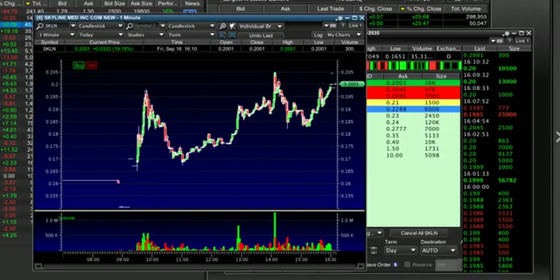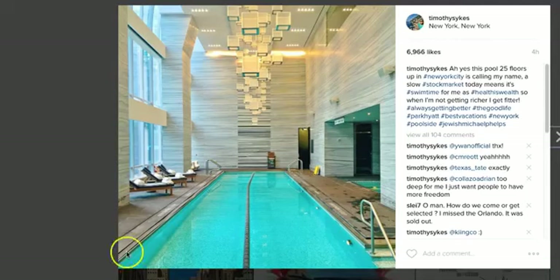Hey, Tim Sykes here. Pretty successful day — I made roughly a little under a thousand dollars today, which is pretty cool. But I also did some other good stuff. I swam in this badass pool. This is my pool I took a picture of here while I am in New York.